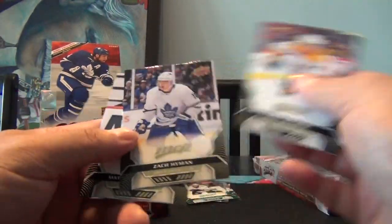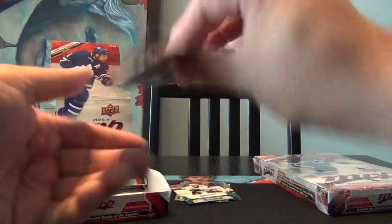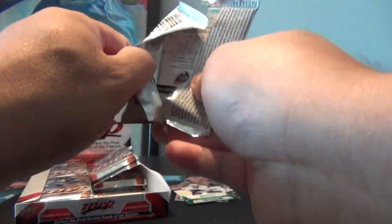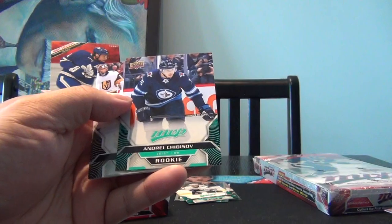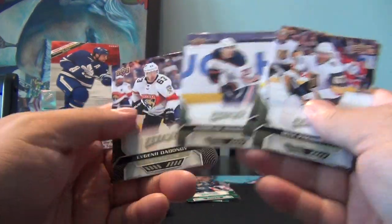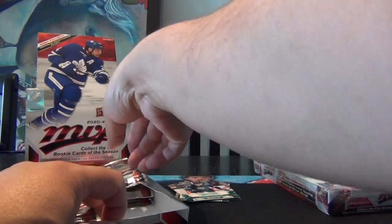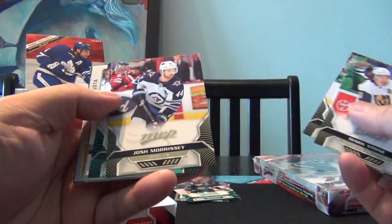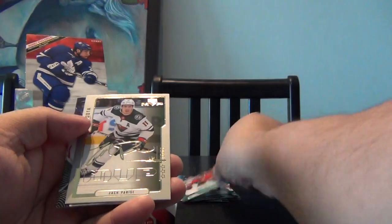You never know, he could be one of the big ones this year. Matthew Shane, Zach Hyman, Matthew Tkachuk. Anton Khudobin, Logan Couture, Andrew Shaw, Andre Chibisov rookie for the Jets, and a parallel as well. Mack Pacioretty, Ryan Johansen, Artem Anisimov — they already got him in his Oilers uniform. Evgeni Dadonov. Mark Stone, John Klingberg, Josh Morrissey, Jonathan Toews parallel, and Zach Parise MVP.